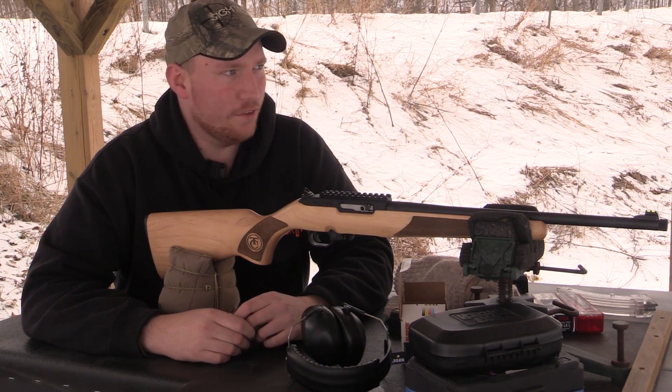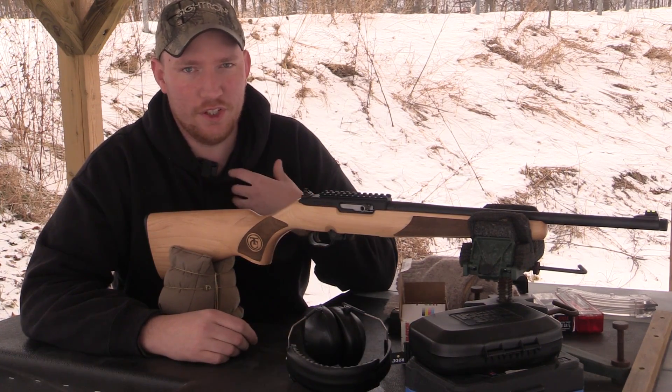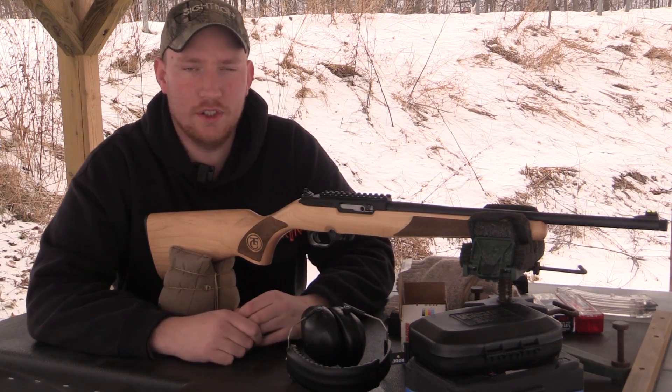We've got a lot of wind and stuff like that, with cars blowing by on the highway, so I'm going to be interested to see how the audio turns out here in this video.